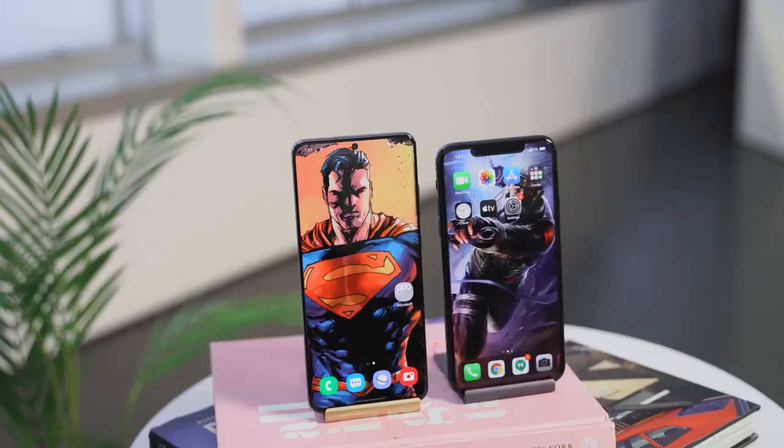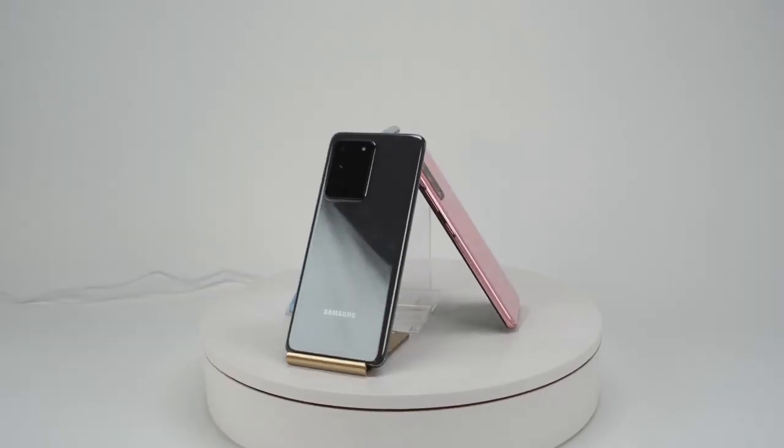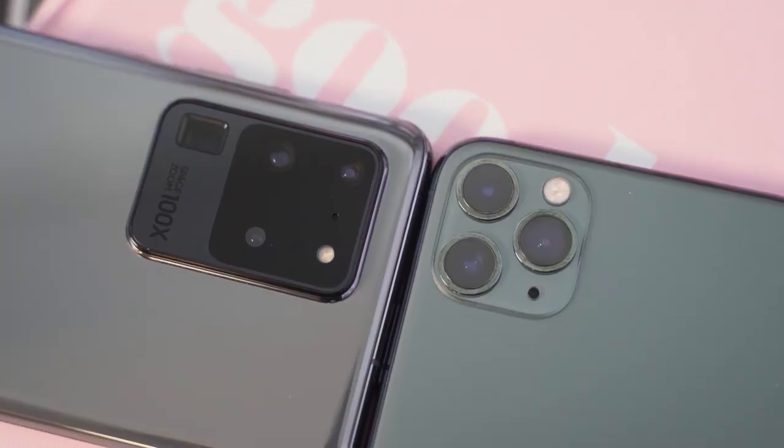S20 Ultra versus the iPhone 11 Pro Max. The rumors are true — the S20 Ultra packs a ton of features. This device is a behemoth, but how does it stack up against the iPhone 11 Pro Max?